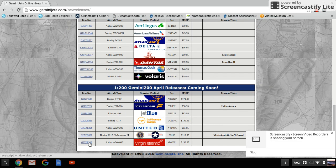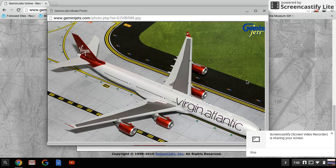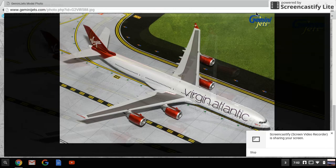Last but not least, the Virgin A340-600, registration G-VEIL. That is one long airplane, people.